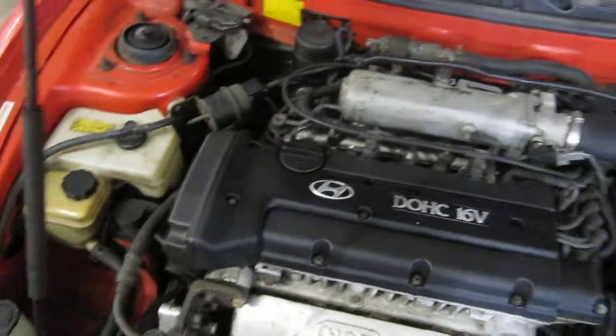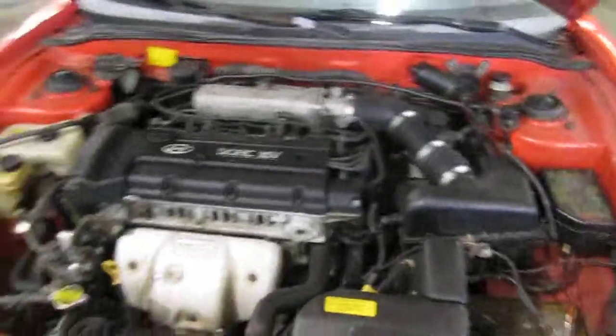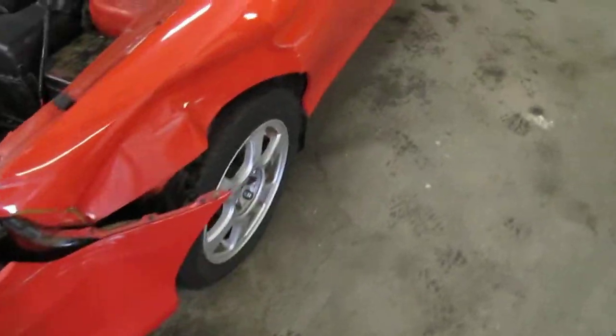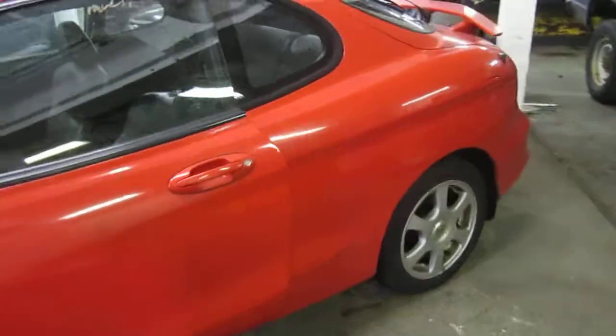The vehicle is also equipped with a 5-speed manual transmission, cruise control, and is also front wheel drive. The production date of this vehicle is April of 2000. The vehicle does currently only have 183,000 miles.